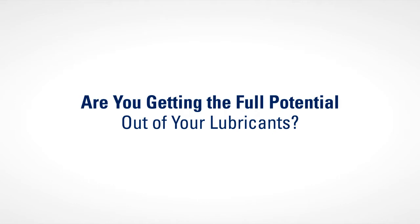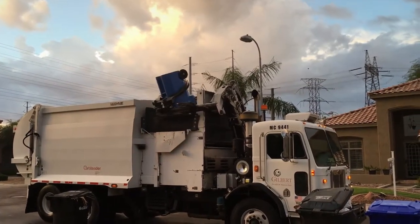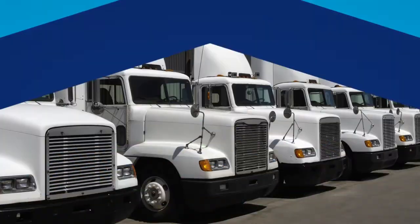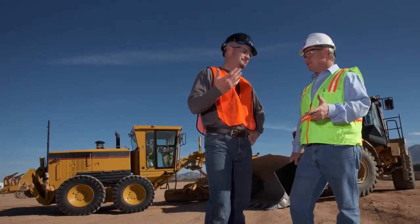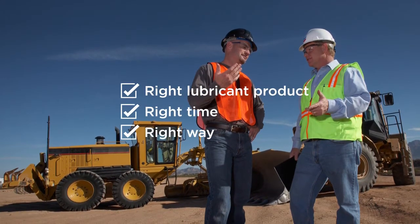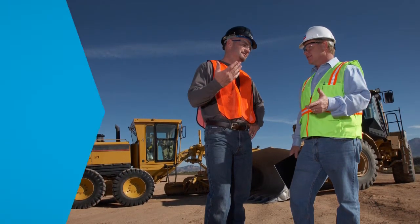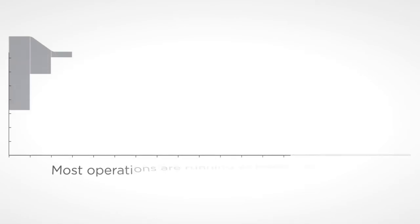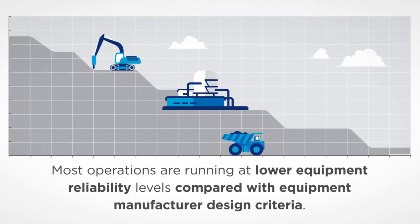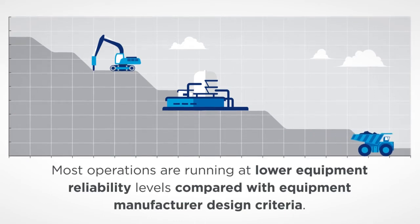Today's equipment is more complex and more expensive than ever, while lubrication requirements and specifications are constantly changing. Equipment reliability and long life are keys to a successful operation, making it more critical than ever to use the right lubricant product at the right time and in the right way. And yet we know that most operations are running at lower equipment reliability levels compared with equipment manufacturer design criteria.